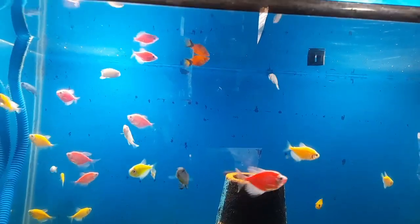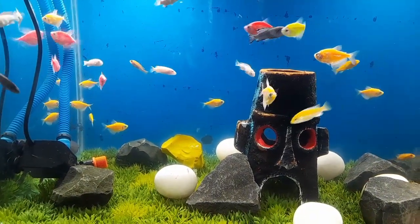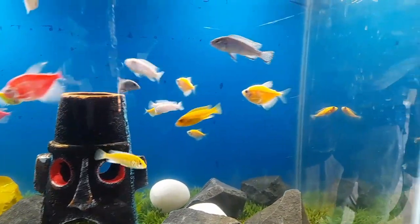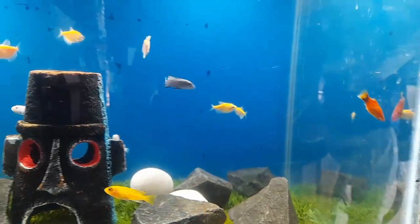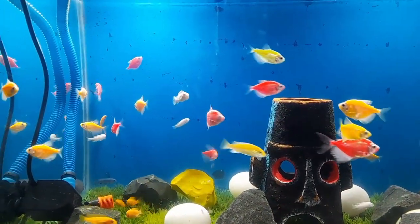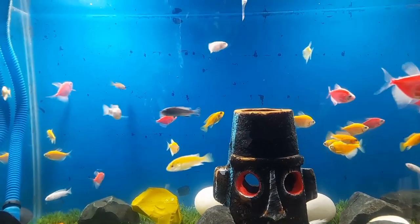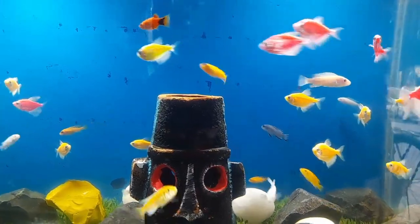In conclusion, while glow fish tetra cannot live without oxygen, it is essential to maintain proper water quality, consider the use of live plants, and monitor the temperature of the aquarium to ensure an adequate supply of oxygen for the fish. By providing a well-oxygenated environment, you can help create a healthy and thriving ecosystem for your glow fish tetra. I hope this video will help you — more videos are coming soon so please stay tuned to my channel. Thank you.